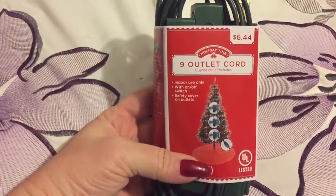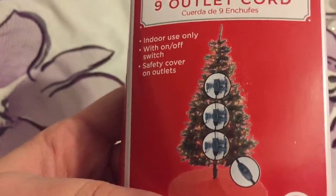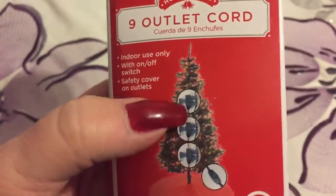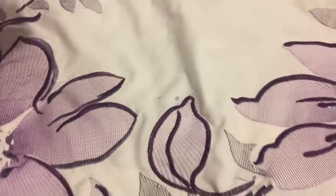Then I found these nine-outlet cords. These are $6.44 regular, so I got them for $3.22. They're the kind of cord that runs up inside the Christmas tree so you can plug different things in them without having to run all your lights down. I got two of those.